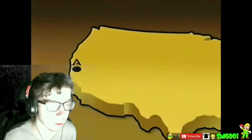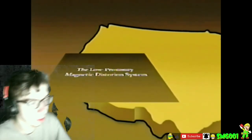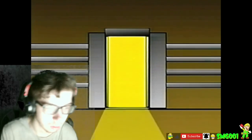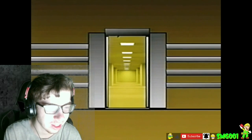Here at Async, we believe we have found the solution. Alright, Async — what is it? The Low Proximity Magnetic Distortion System. The Backrooms. That's it. There it is.